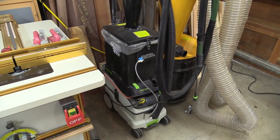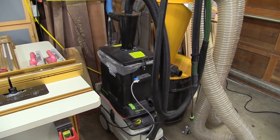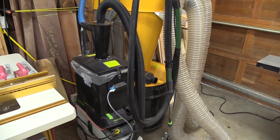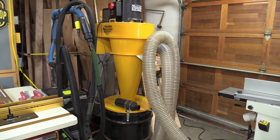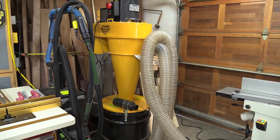This is my Festool dust extractor — it's a CT 26. I have an Oneida super dust deputy on it; it's all static free. I've got a little boom arm so I can reach just about anywhere in the shop, and the hose will reach over to where my MFT table is. This is my dust collector — it's a three horsepower Dust Gorilla Portable from Oneida. It has a smart motor: a three-phase system with a variable frequency drive and a sensor that automatically senses resistance on both the intake and the cartridge, then raises or lowers the motor speed to get the best extraction.